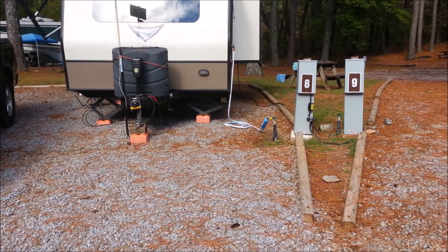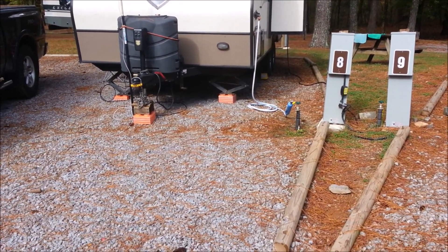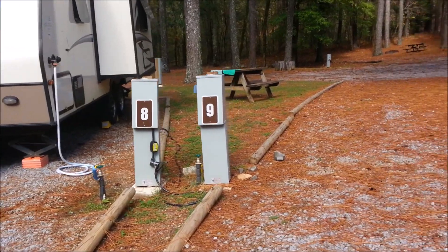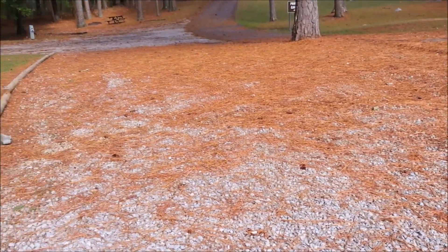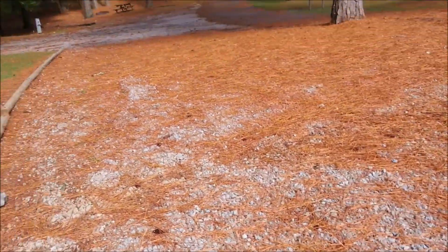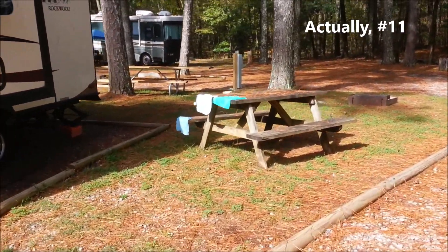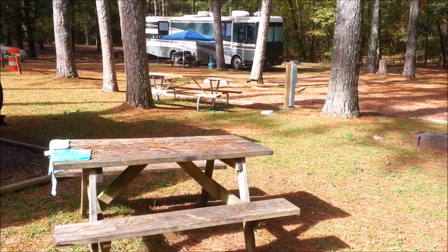We're in number eight — this is a nice wide spot, very wide. We're in a 21-foot rig and I'm not quite back to the back, so you could get a 30-footer in here fairly easily. The camp host is back over in another one. Now site nine is a pull-through, but it's really uneven — you'd have your back wheels way up there and your front wheels down here.